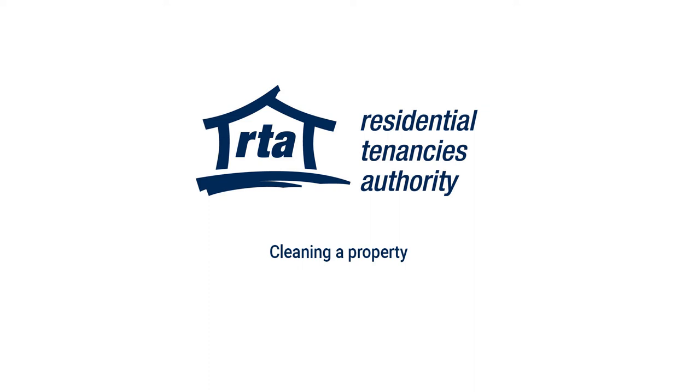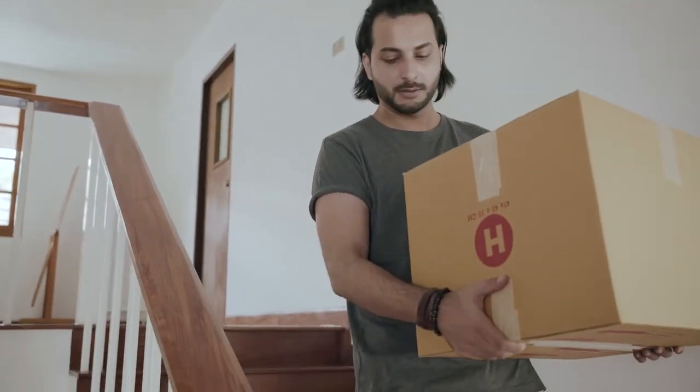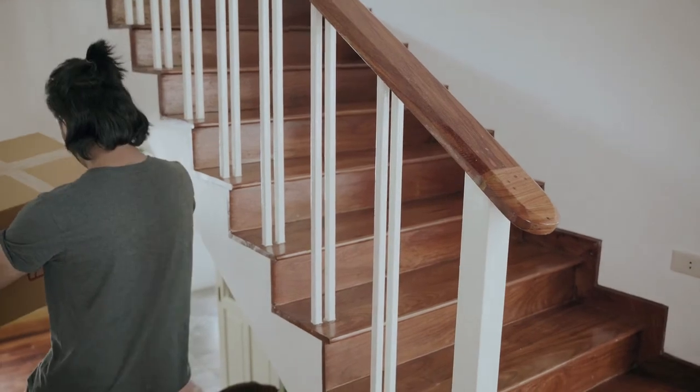Welcome to the Residential Tenancies Authority. In this video we cover cleaning a property. When your lease is ending and you're moving out, the property needs to be returned to the same state as it was when you moved in, apart from normal wear and changes with ageing.